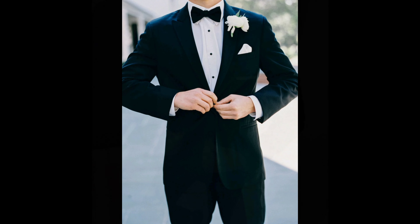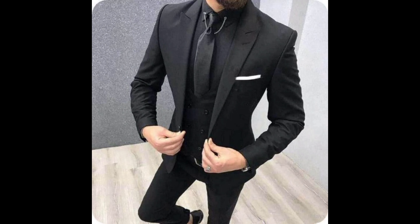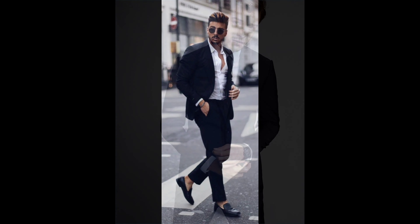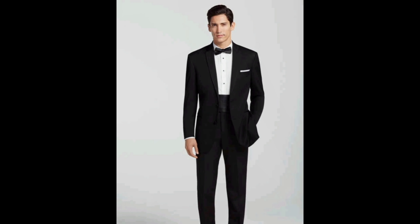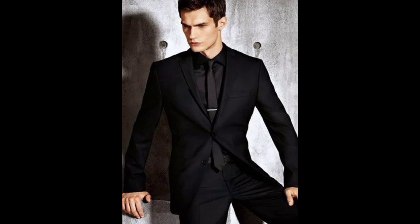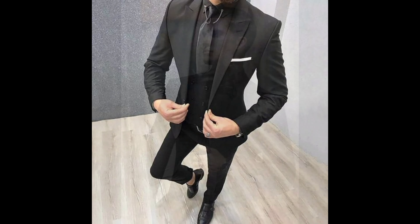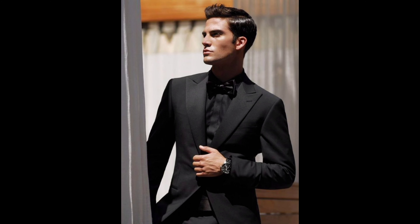Your dress shirt should complement your suit. Go for a crisp white shirt, or experiment with a subtle pattern. A pocket square adds a personal touch and helps pull the whole look together.